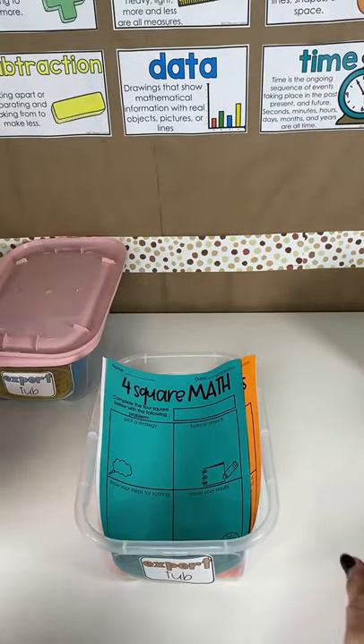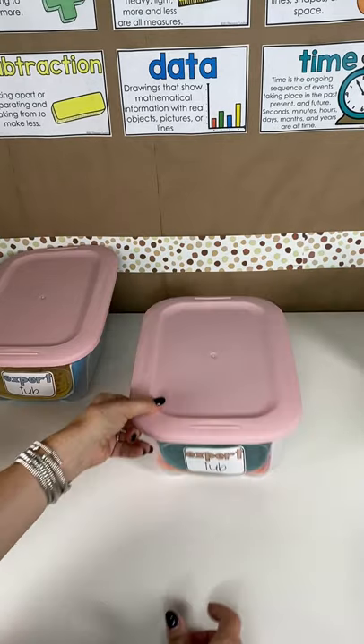Everything I talked about today for expert tubs will be linked for you. You can also find it on my website, Tunstall's Teaching Tidbits, under the fast finishers expert tubs blog post, and you can always reach out to me online. Hopefully this helps you fill up and keep momentum strong for your expert mathematicians.